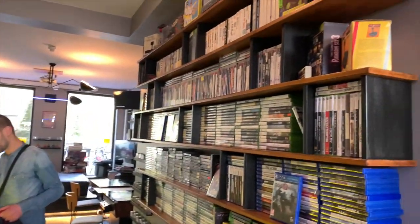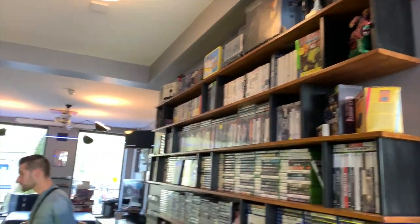In every room we have retro and modern consoles, and over here we have the library where everybody can take the games. Everybody can take two games at a time and change as much as they want.